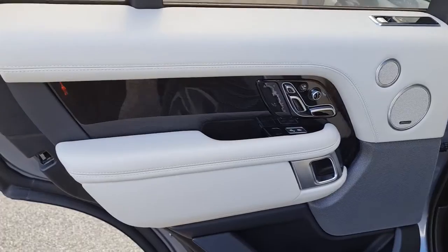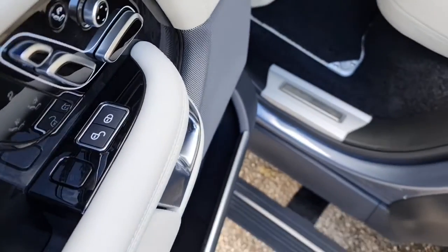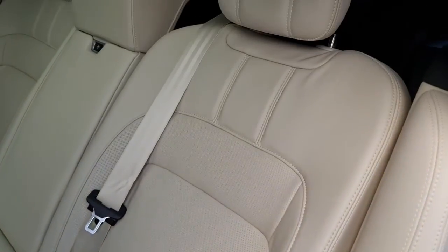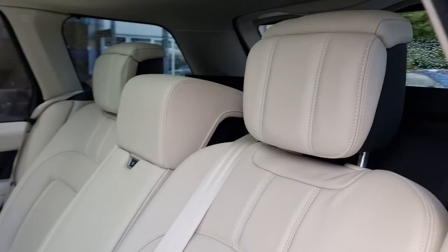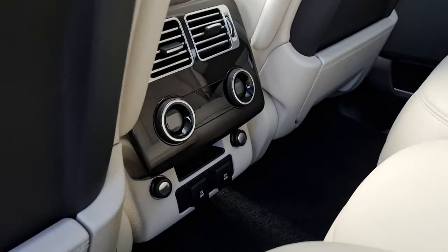We'll take a look in the back from the other side. The door card's much of the same. And then just a good look at those seats to give a reflection of the fantastic condition that they're in. We've got the ISO fix points as well for child seats and child safety.